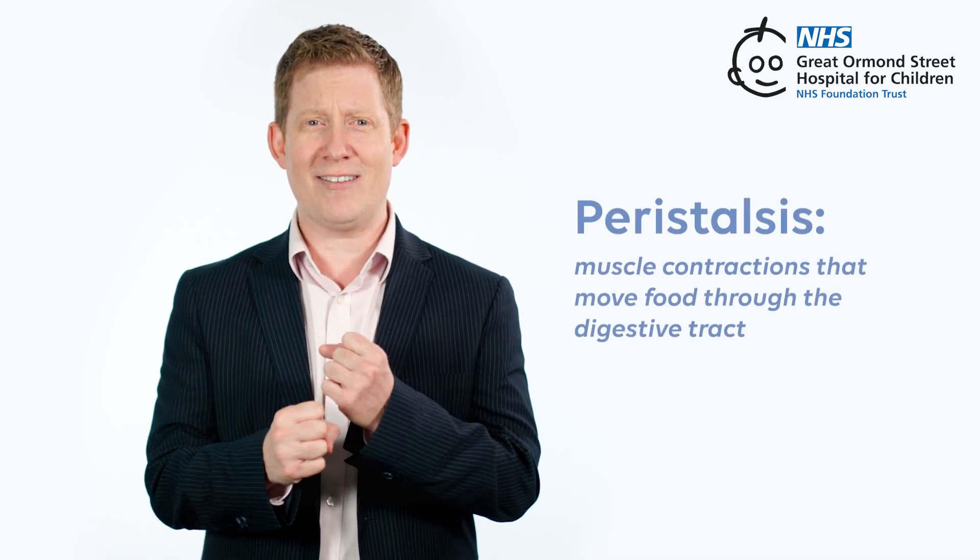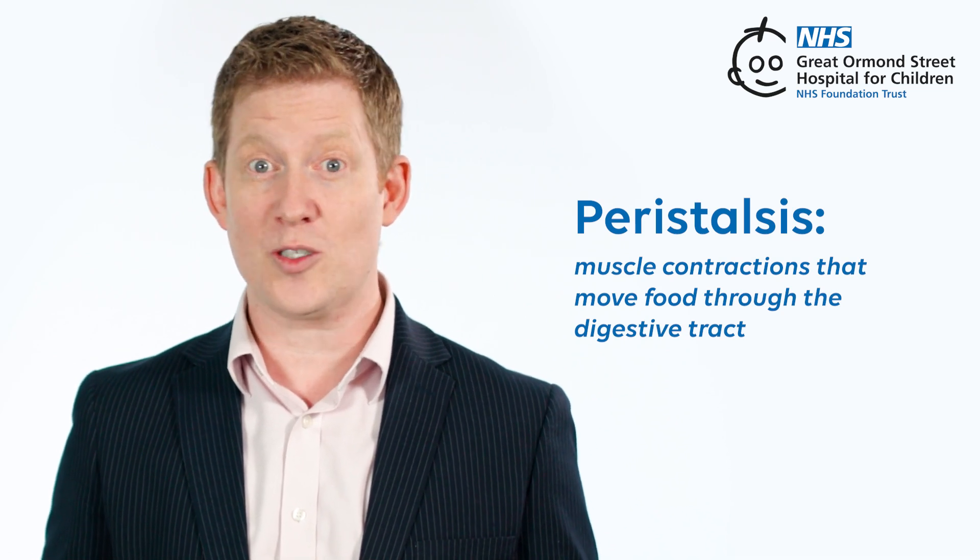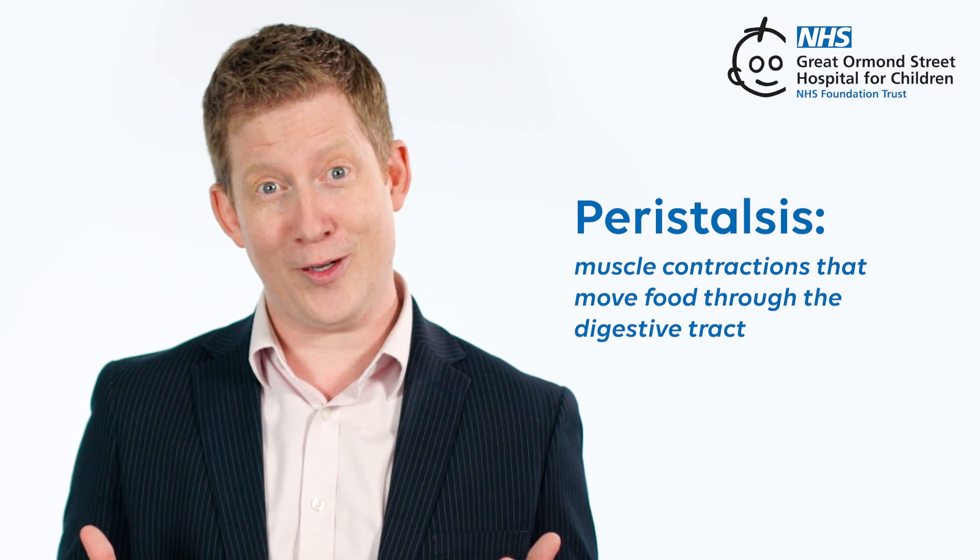Your muscles and nerves work together to move the food through your digestive system by causing squeezing in a set pattern. This is called peristalsis. The squeezing pattern starts as soon as you start thinking about swallowing food and carries on until you pass out poo.